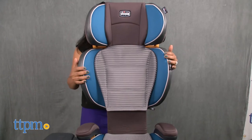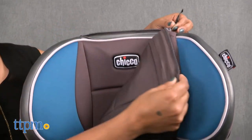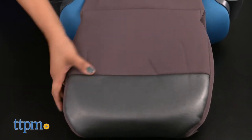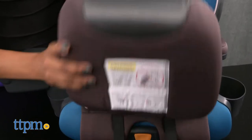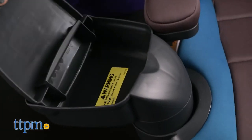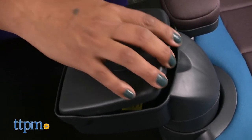The seat pad and armrest zip right off for a quick wash. The ErgoBoost contoured seat gives your child a comfortable ride. The zip-on leg rest adds extra comfort for your child. Two cupholders are included, and a super cool kids' console fits right into the cupholder so kids can store their stuff and take it along for the ride.